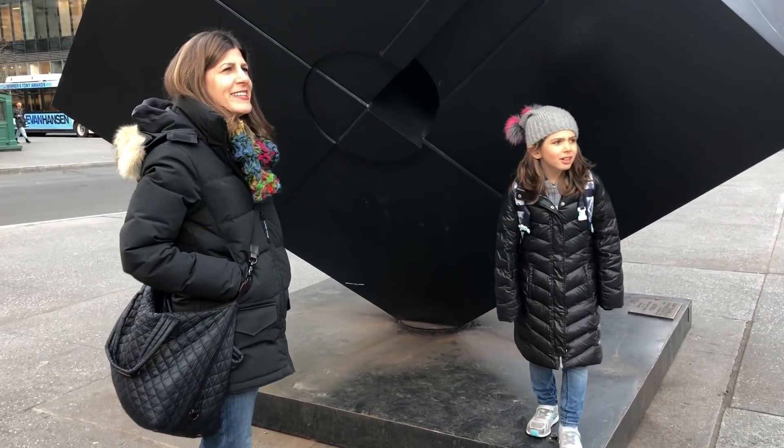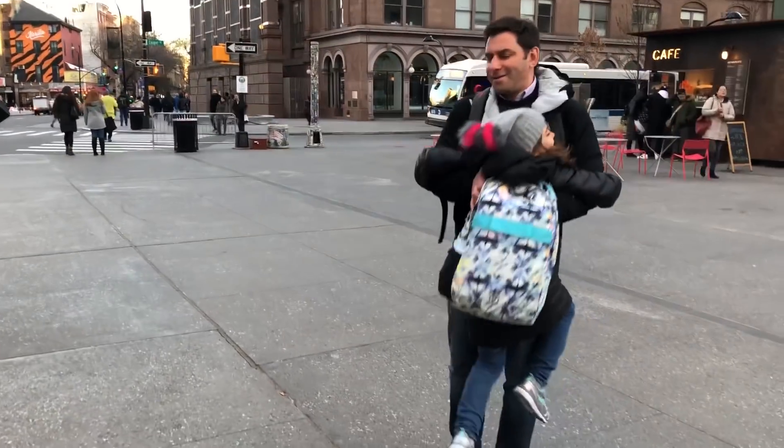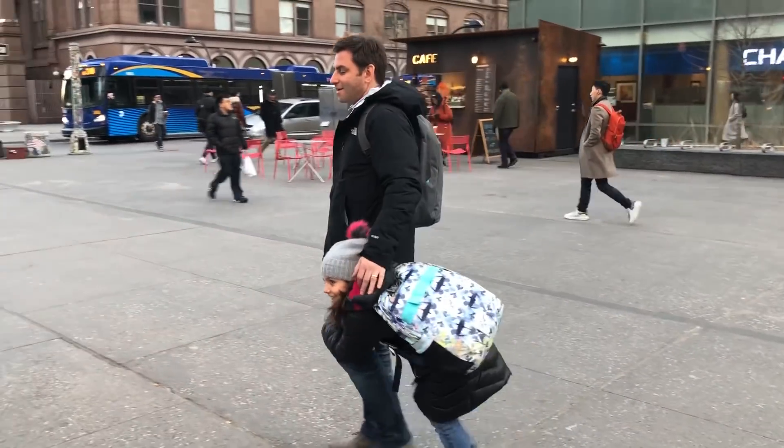Since we couldn't move the Astor Place cube originally, I arranged for a little surprise on our way home. Excuse me, sir, can you help us? Sure. Daddy! It's Daddy!